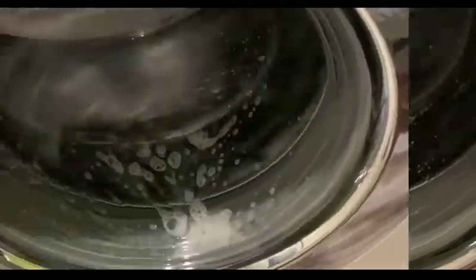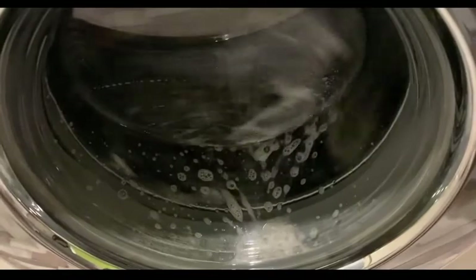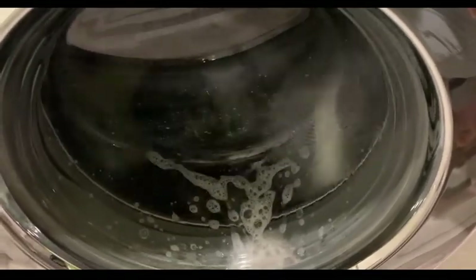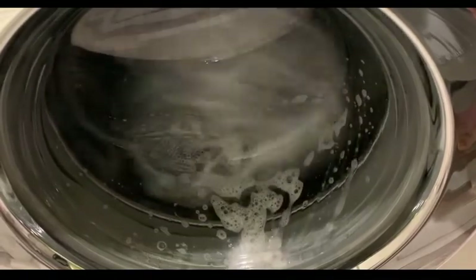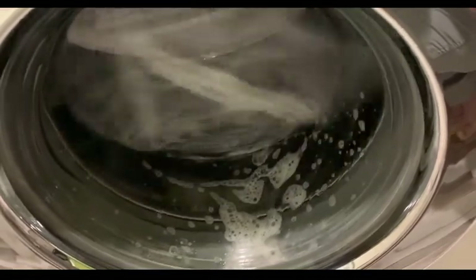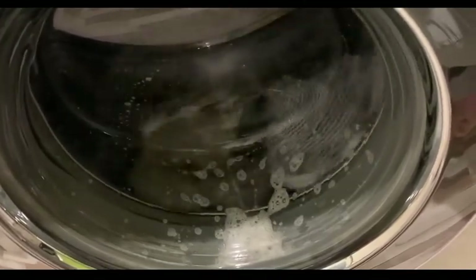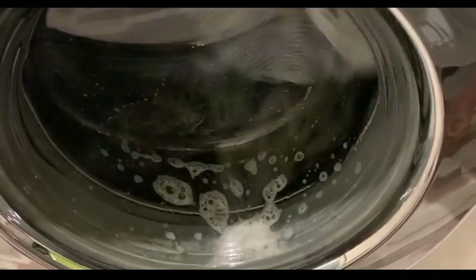Look how it foams right now — the water is really warm and look at the tumbles it makes, they are so aggressive, so fast and so good. Oh my god, I love this washing machine, it's so good. And look at the foaming action — oh my god I'm so happy about that. Then it will stop and go the other way. It's so genius of Miele.